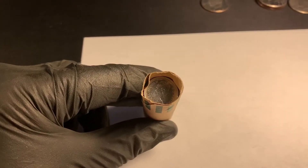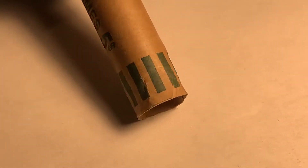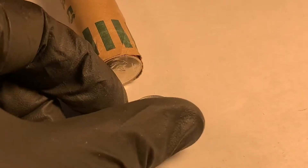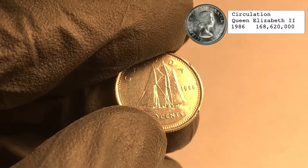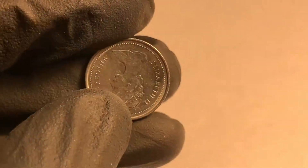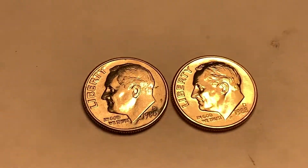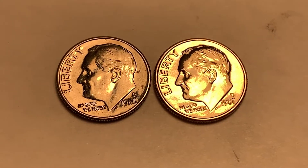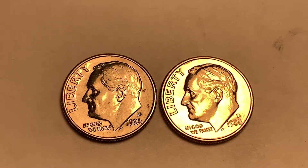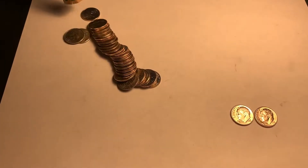I'm on my second roll of dimes and I open it up and there's a Canadian ender - let's see what year it is. 1986, a little hard to see. I did find two really nice regular dimes - nothing special except they're in great condition: a 1986-D and a 1988-D, so those will probably upgrade Chris's album.